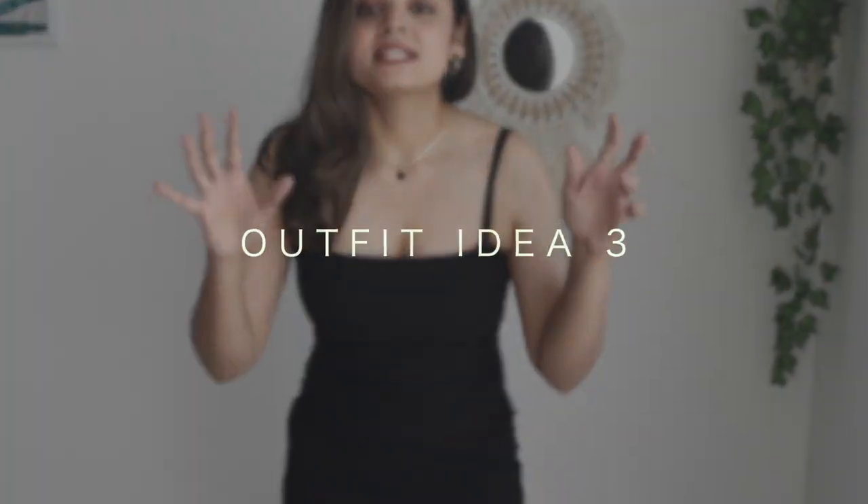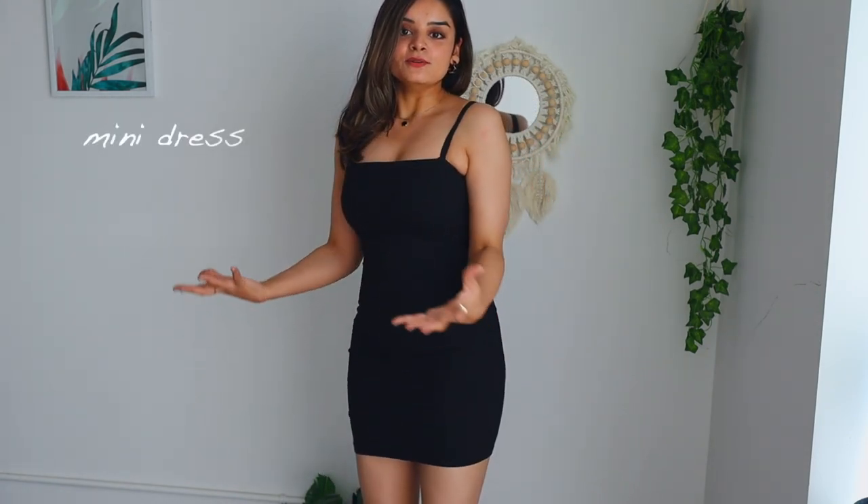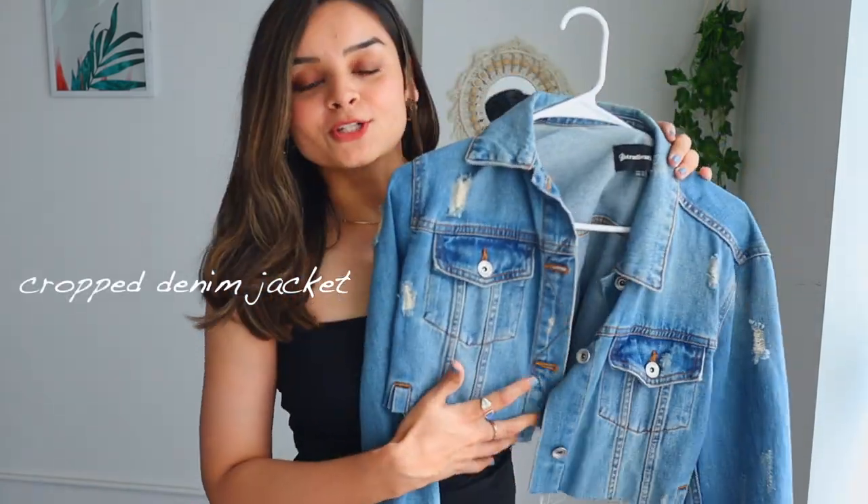The next most common piece I see girls wearing during summer season are dresses — midi dresses, A-line, mini, you name it. We wear them all, and this is the dress I'll be using for my next outfit idea. This one is too short for my comfort so I don't wear it often during summer, but I love styling it during winter season because I can layer it up and experiment a lot. So I have two style ideas using this one black dress. Number one is using a denim jacket on top of it.